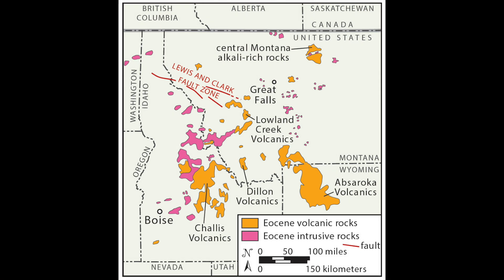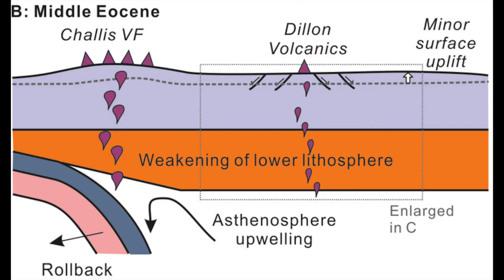The graphic shows the distribution of Eocene volcanic rocks in Idaho, Montana, and Wyoming, including the Dillon Volcanics in southwest Montana. The Dillon Volcanic Rocks show a geochemical transition from felsic — rhyolite and dacite — to mafic rocks like basalt, like the Black Mountain basalt.